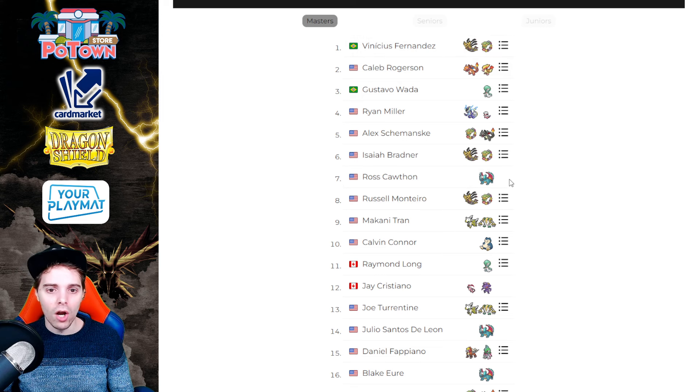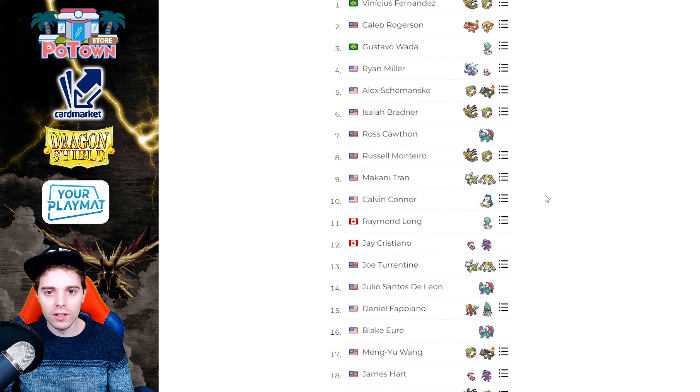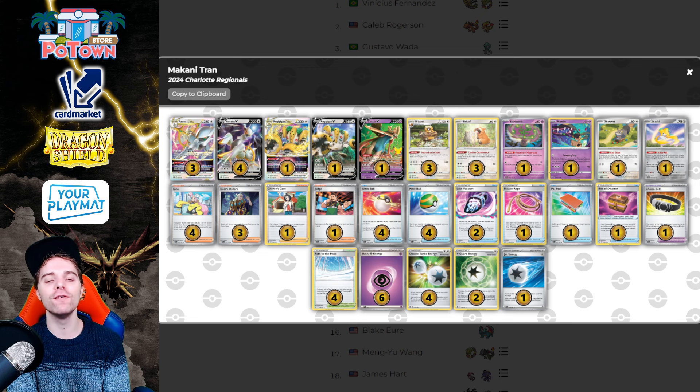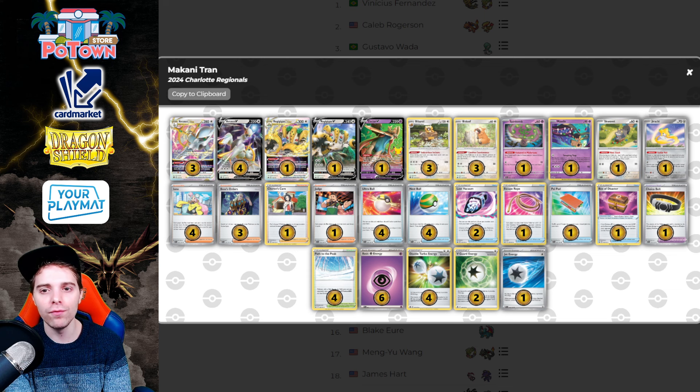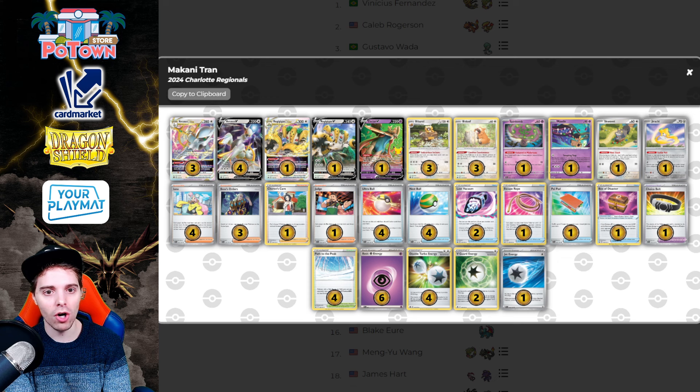The biggest surprise for me is that Roaring Moon made a name for itself and that the conversion rate of Maridon wasn't all that great. Also the only Charizard in the top 16 was Caleb Rogerson with Arvindzard. Makani Tran is back with Arceus and Regigigas — Arceus is still alive in this format. They added in Mawal for additional trapping against specific archetypes, probably useful against Gardevoir where you tempt trap, then pick up cards with Charon Scare. With Mawal as the only Pokemon in play and more cards left in deck, you can win against Gardevoir.